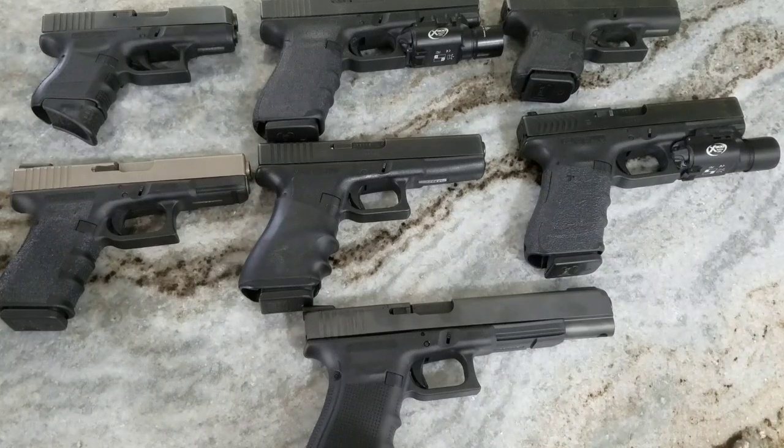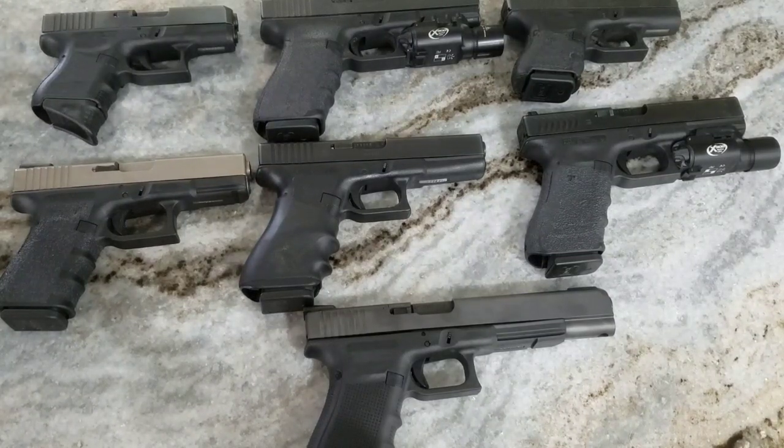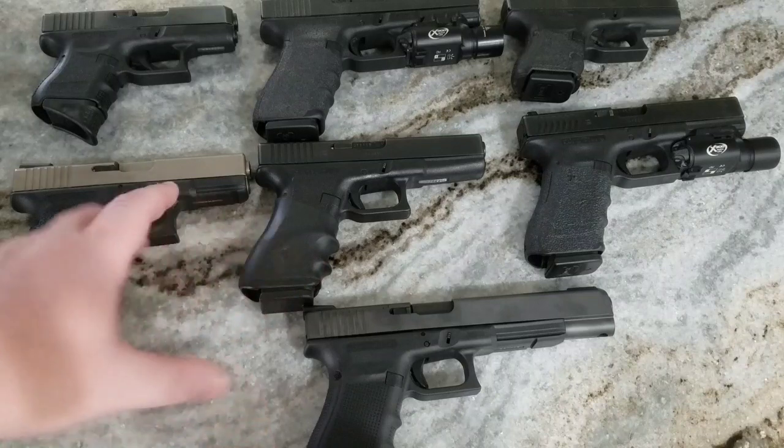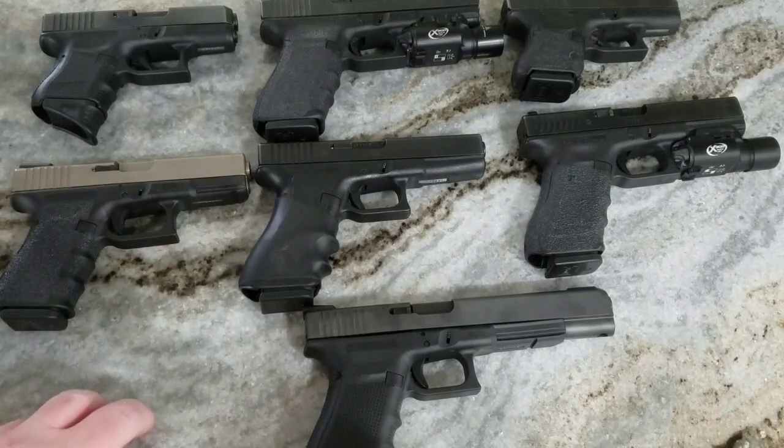Hey, what's going on guys, Blue Light Bandit here. I've got another Glock — imagine that. I love my Glocks, but this one's a little bit different. This is the most powerful Glock they make. I've got the nines, the 40s, the 45s, and there's actually one that's not pictured here that I don't have out.